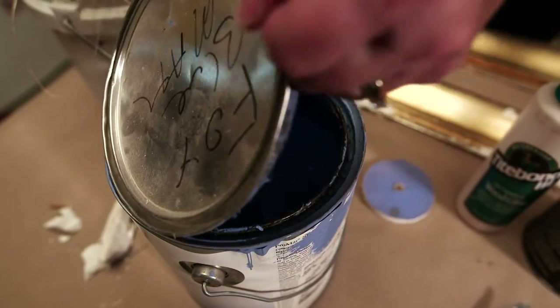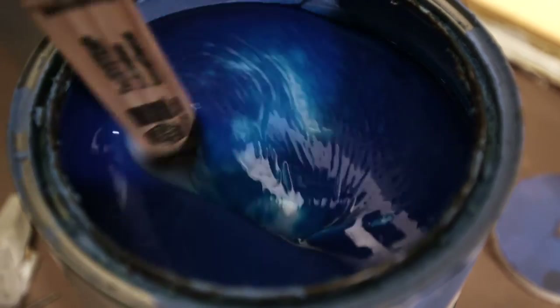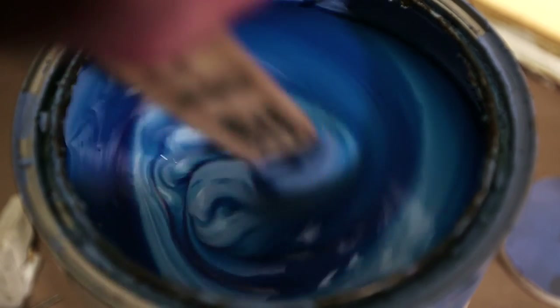My family were all painters and I just thought I never want to be a painter — it seems like such a hard job. When my oldest brother asked me to come down here and help him paint, I thought you've got to be kidding me.